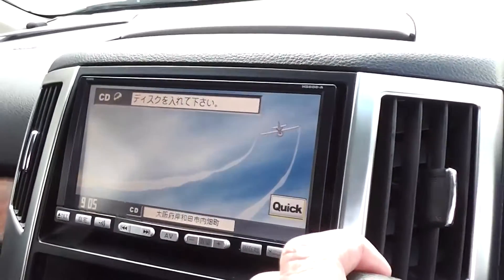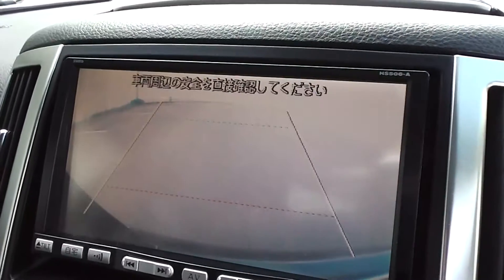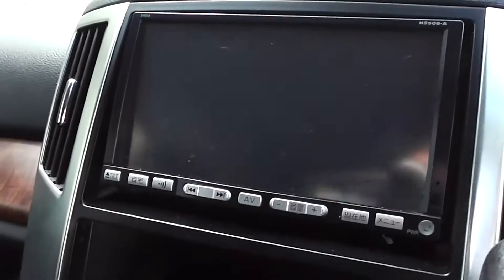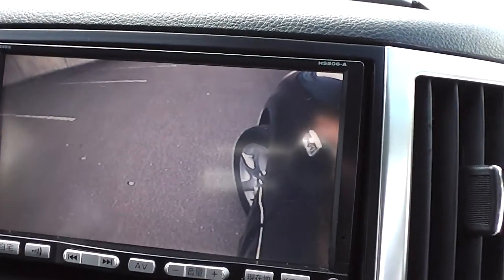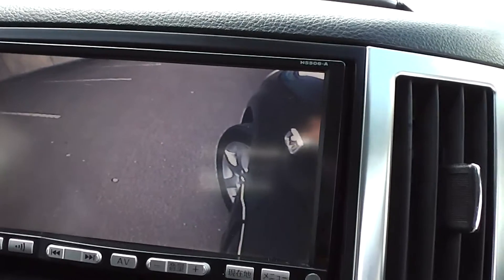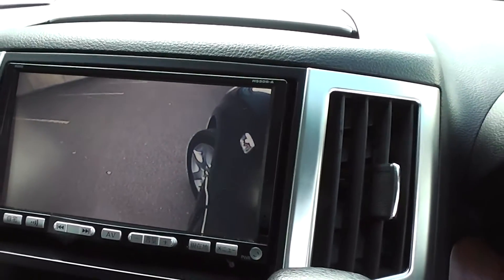There's a CD player, and incorporated into the screen of the CD player there's a reversing camera at the back. It also has a camera on the mirror on the left-hand side which looks down at the left-hand front wheel, making it nice and easy for parking.